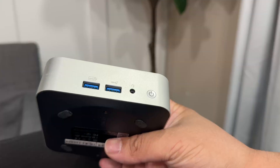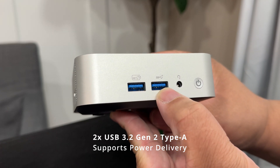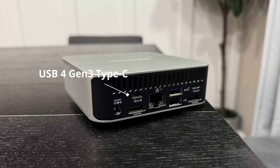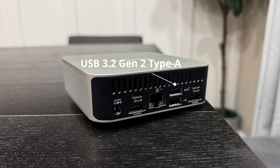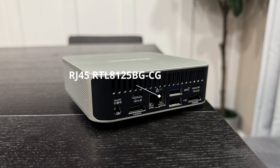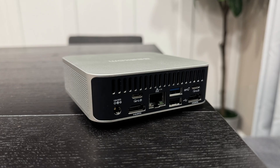On the front, the Geekom A8 has two USB 3.2 Gen 2 Type-A ports, a 3.5mm headphone jack, and the power button. On the back, there's a USB4 Gen 3 Type-C with speeds up to 40 Gbps, a USB-C 3.2 Gen 2, one USB 3.2 Gen 2 Type-A, a USB 2.0 Type-A, an RJ45 Ethernet port up to 2.5 Gbps, and the DC-in. It supports four displays simultaneously — the two HDMI ports handle up to 4K 60Hz.